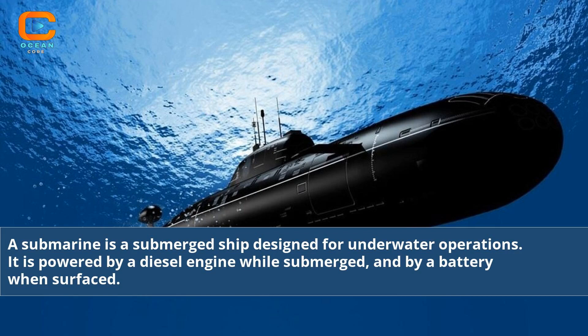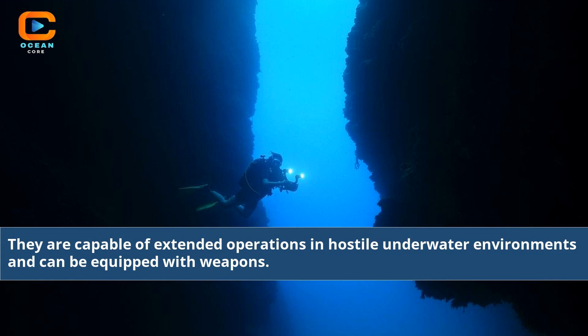A submarine is a submerged ship designed for underwater operations. It is powered by a diesel engine while submerged, and by a battery when surfaced. They are capable of extended operations in hostile underwater environments and can be equipped with weapons.